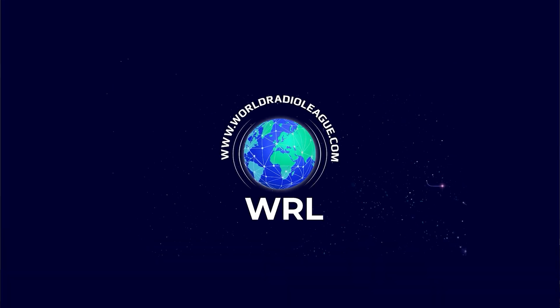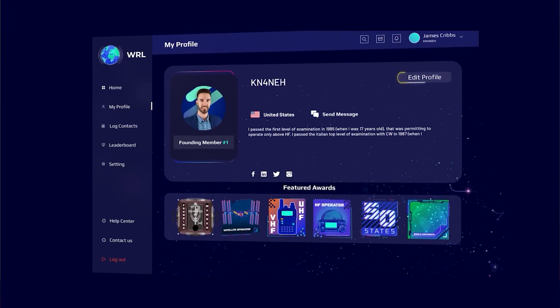What's going on, guys? It's James Kayen for NEH, founder and CEO of Ham Radio Prep, and most recently the World Radio League, which is our latest logbook and community project.